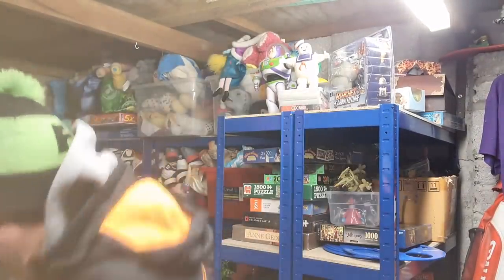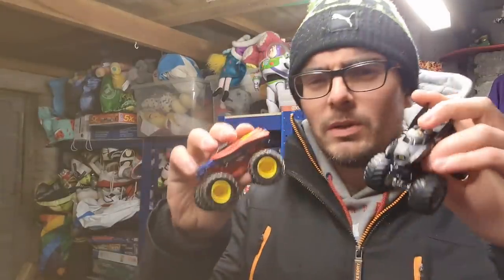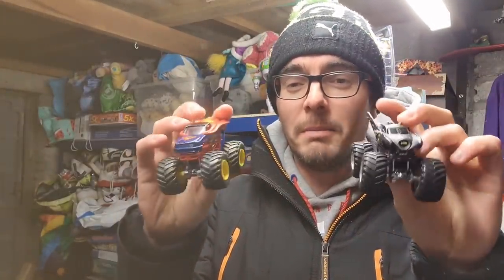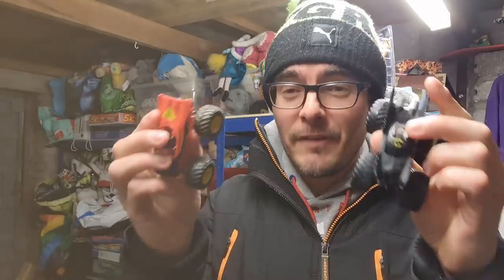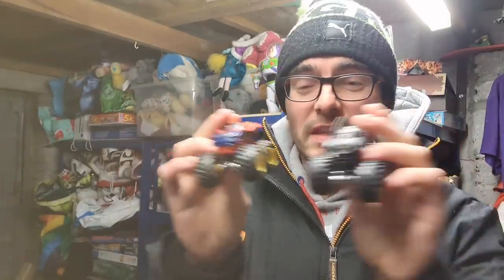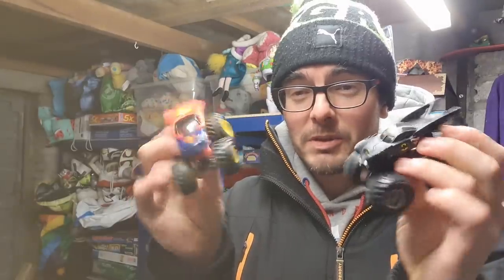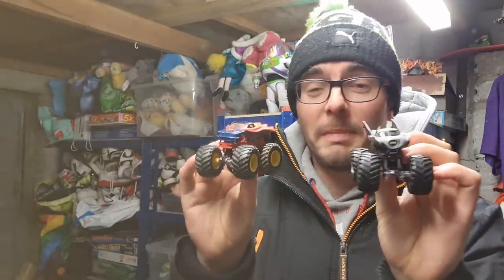Next up, I picked these up from the boot sale — no longer than two weeks ago. I always pick up Monster Jam Monster Trucks when I see them — 50 pence each. The condition of these is shocking, so that's why I've bundled them together. Superman and Batman have gone for £10 plus postage. Not a bad flip — pound into £10.